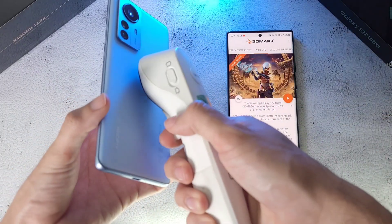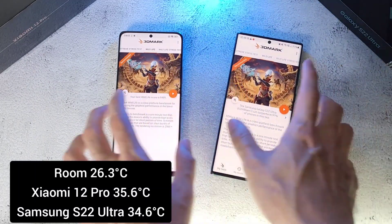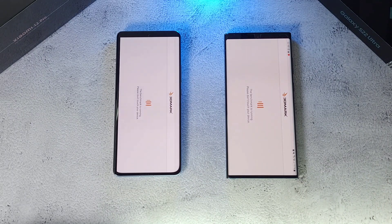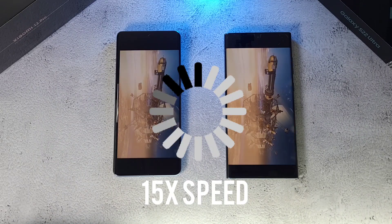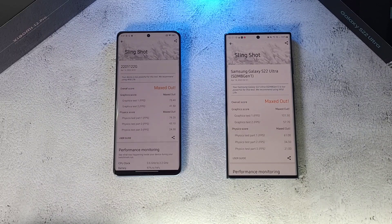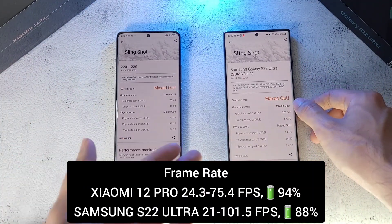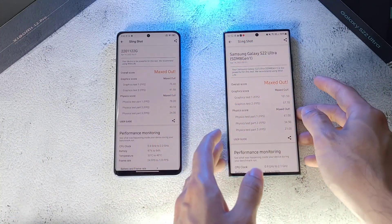Checking temperatures: Xiaomi at 35.6 — really good — and the S22 Ultra at 34.6, still about the same. Moving on to the Slingshot test. Both phones are done, and finally the S22 Ultra gets a win over the Xiaomi 12 Pro. Both are maxed out on score, but the S22 Ultra has better FPS. The physics score is a bit of a mixed bag, but overall pretty impressive scores on both phones.